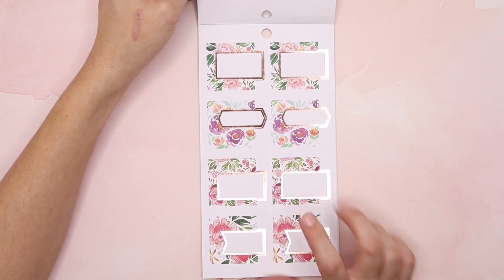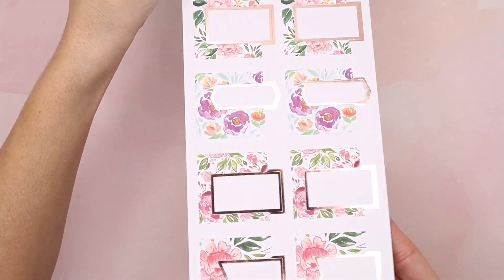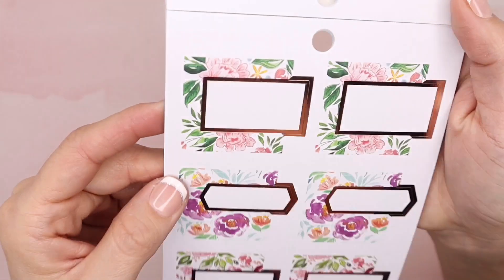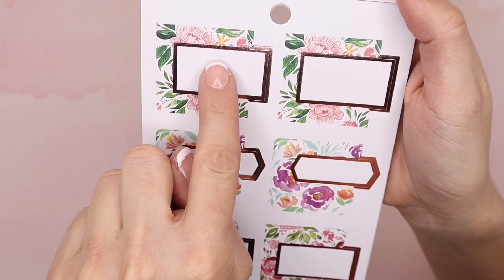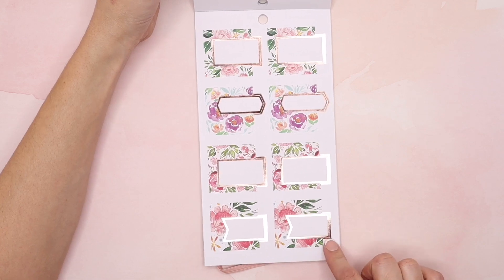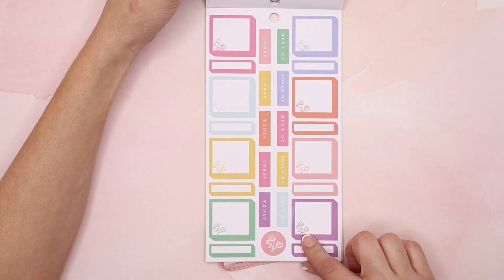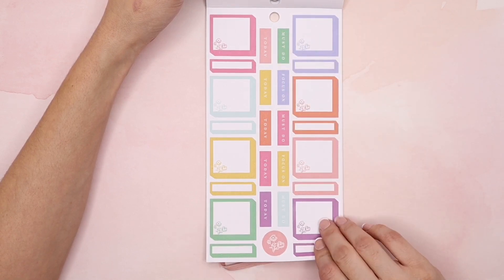Now this is one of my favorite sheets — I'm going to bring this up close. It has the rose gold foil, and it has the floral detail right around it. You can write in the white portion whatever's going on that day or whatever you're planning. Really really beautiful, and again this print I'm obsessed with. Then you have some colorful boxes, and banners here with 'must do' and 'focus on today.'